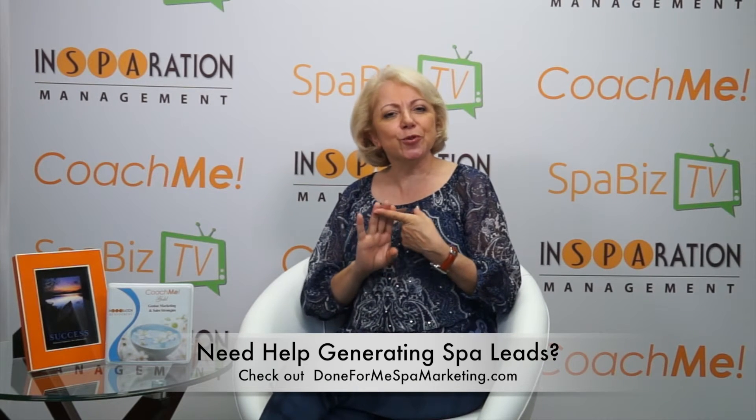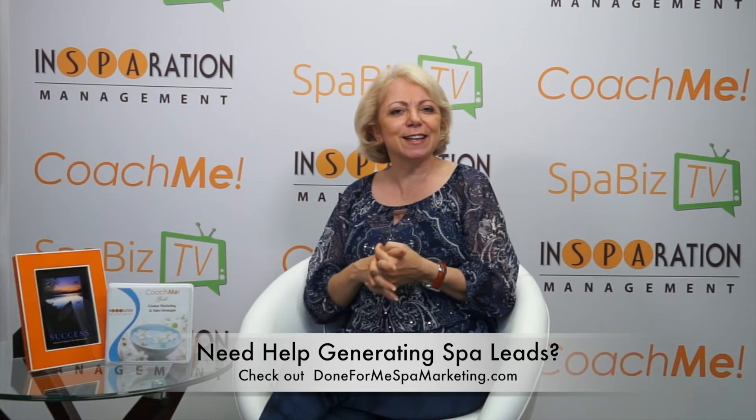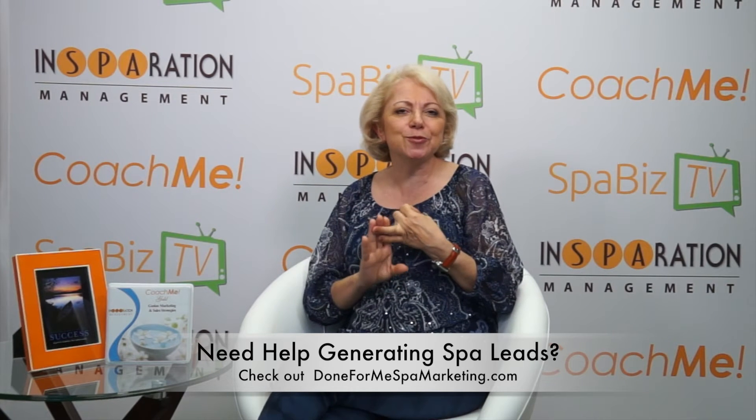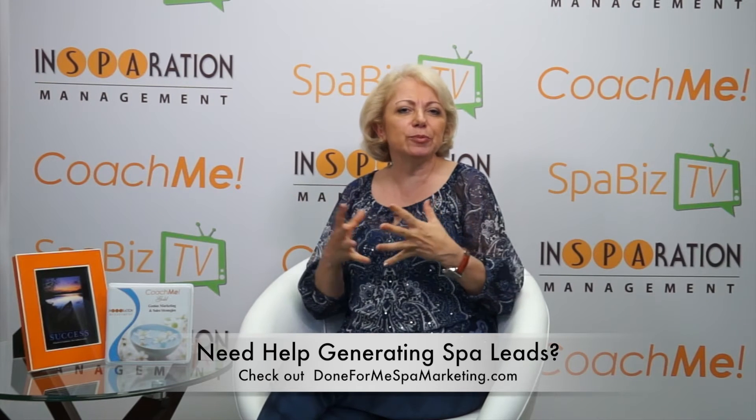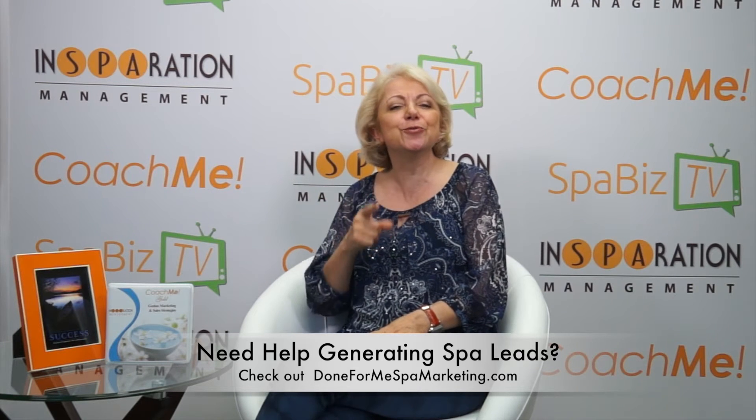How do you generate spa leads? Well, you can generate leads or prospects from your website by having them opt-in, having opt-in opportunities such as register to win, subscribe to a newsletter, ask an expert, or receive a complimentary gift card. These are all ways to motivate your visitors to give you their information. You can also generate leads by participating in business-to-business events, going to a trade show, or doing a Facebook campaign. There are many ways to generate leads economically. The important thing is to do it. You need to set a goal as to how many leads you need to generate and implement strategies to help you reach that goal.